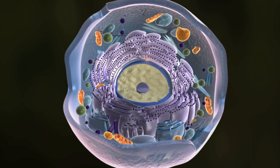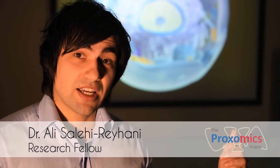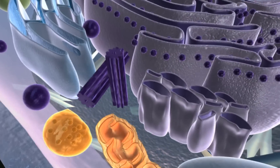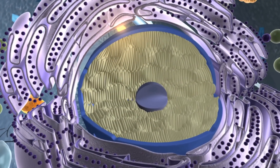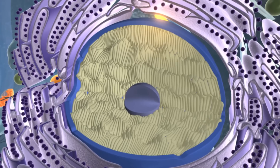All life is made of cells. This is a single cell, a building block of life. All functions in our body can be traced to a process in a single cell. But it's also the origin of where things can start to go wrong.